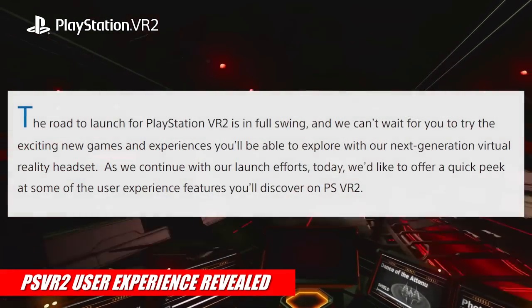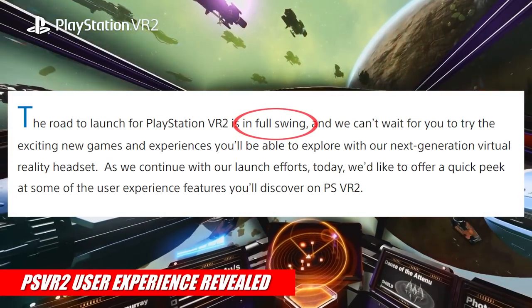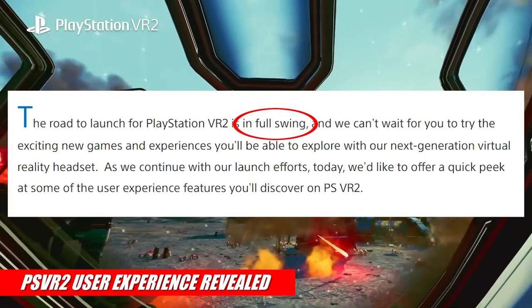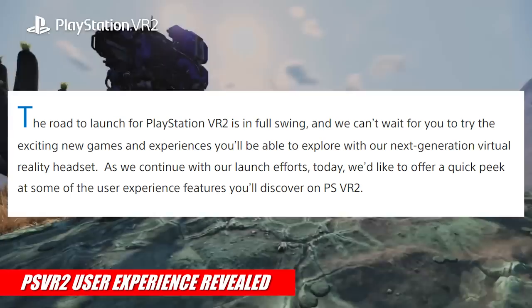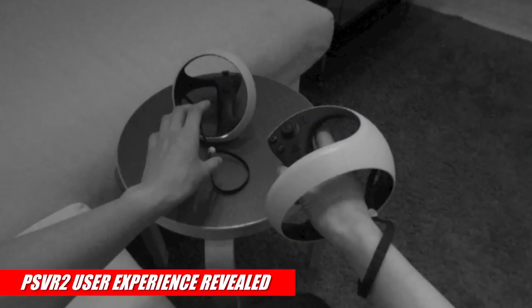Takahashi starts off by saying: 'The road to launch for PlayStation VR 2 is in full swing, and we can't wait for you to try the exciting new games and experiences you'll be able to explore with our next-generation virtual reality headset. As we continue with our launch efforts today, we'd like to offer a quick peek at some of the user experience features you'll discover on PlayStation VR 2.'